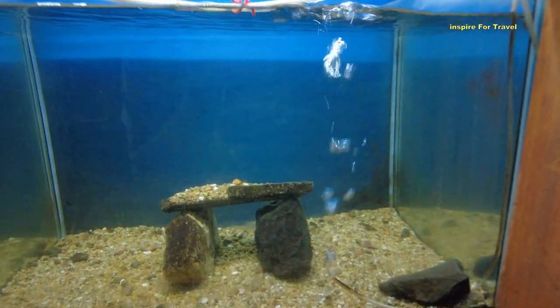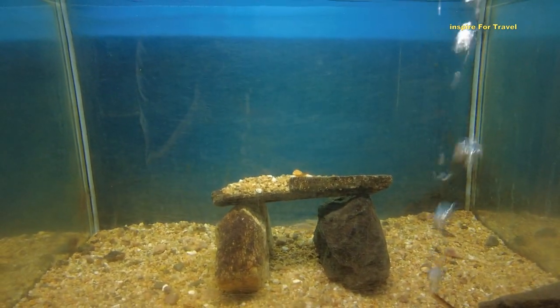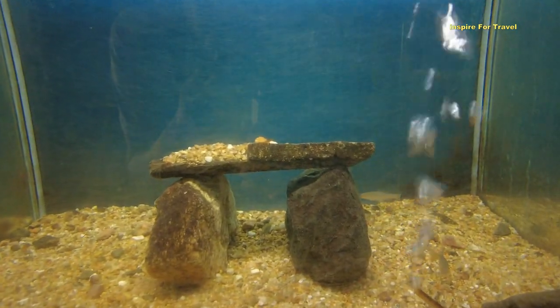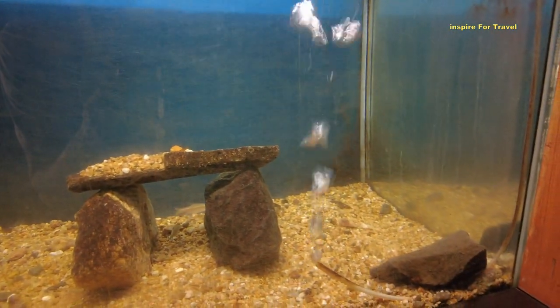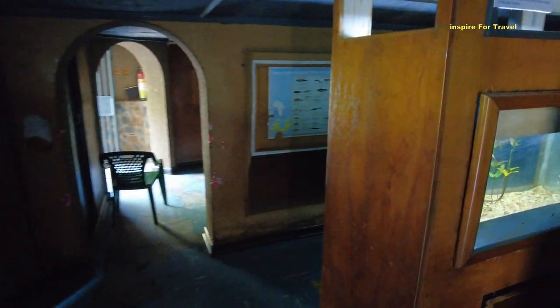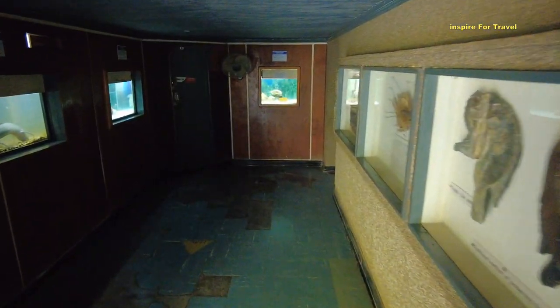Now this is the red spot barb. It's locally known as Adel, and they're quite abundant in rivers. Occasionally you might find them in Lake Victoria. It's quite dark in here, not sure if my camera is doing justice, but just to give you an insight — these are all tiny aquariums where you can come and learn about the various fish found in Lake Victoria. They even have some big ones as well.